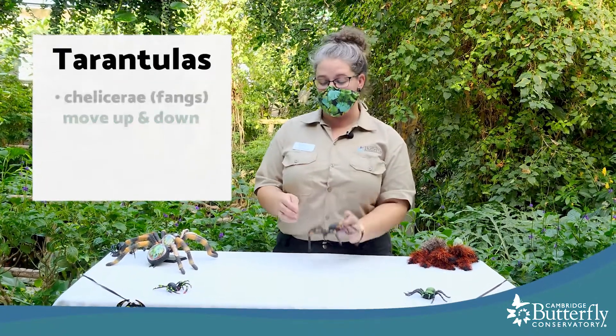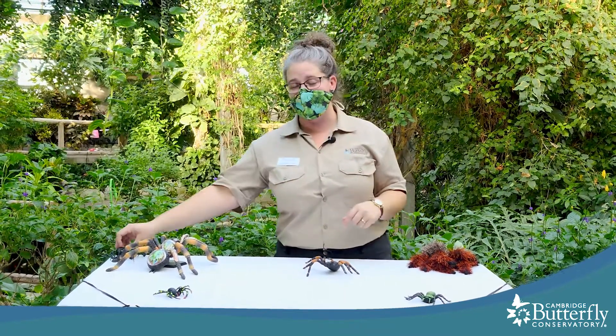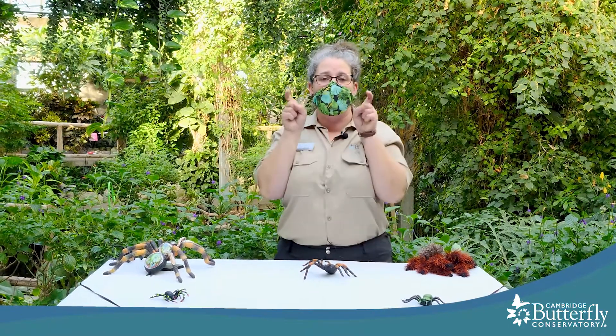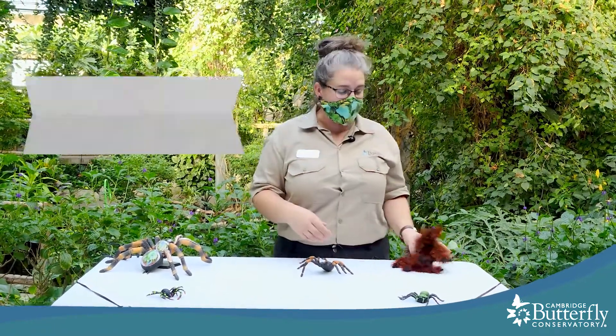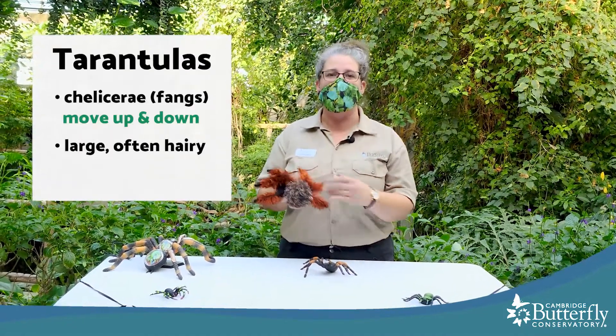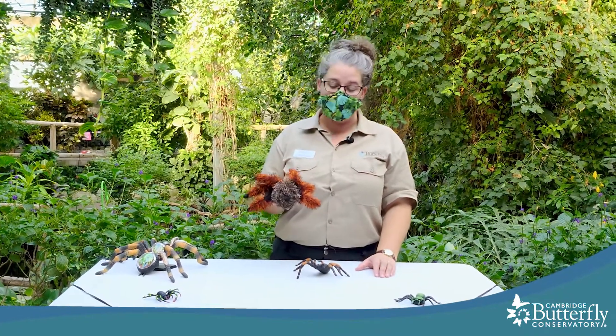What makes a tarantula a tarantula? They have fangs that move up and down. All the other spiders — the orb weavers, jumping spiders, and others — have fangs that move side to side. And of course when we think of a tarantula we think of something really large and kind of furry and hairy. They certainly are some of the largest types of spiders out there.